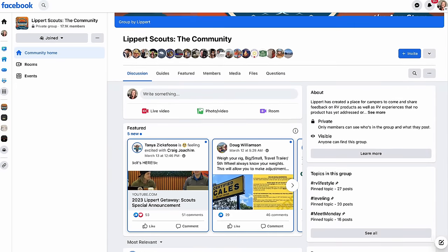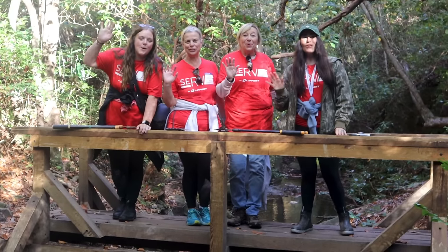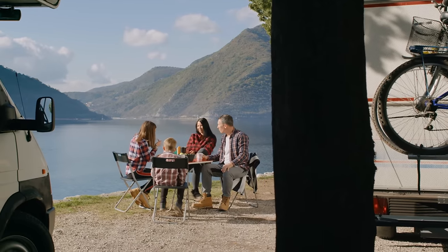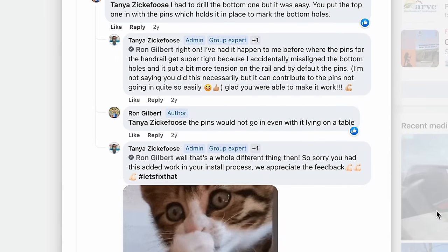Are you looking to make your mark on the RV industry? Look no further than Lippert Scouts. As a member, you'll have the opportunity to share feedback on products and services used during your adventures. Your insight will drive innovation for years to come. Lippert Scouts is also about connecting fellow RVers in an awesome community — swap tips, hacks, and your favorite camping stories. Lippert customer care team members are on the app, always available and willing to help. Join Lippert Scouts today — it's completely free on Facebook or via the Apple and Android app.